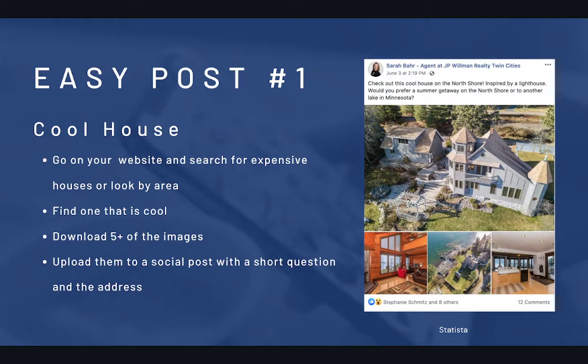Easy post number one — this is consistently our agents' top-performing type of posts: cool house posts. We provide our agents with one that we already make every Wednesday, but you can find them for yourself super easily, too. Go onto your website and search for some expensive houses, or filter based on that, or just look in a region where you know there's a high density of cool houses, like along lakeshores.